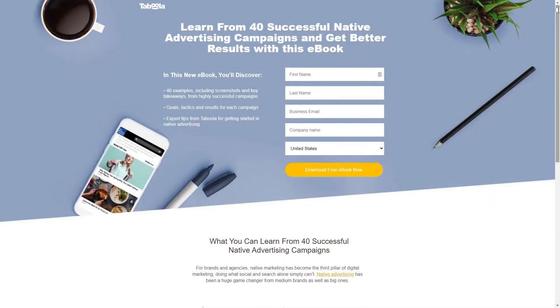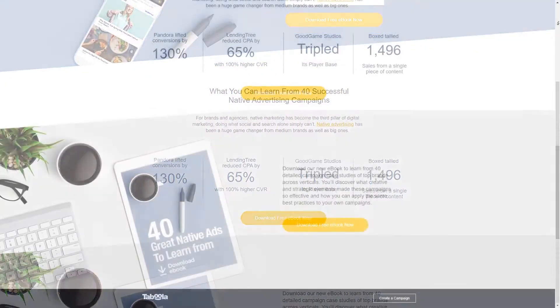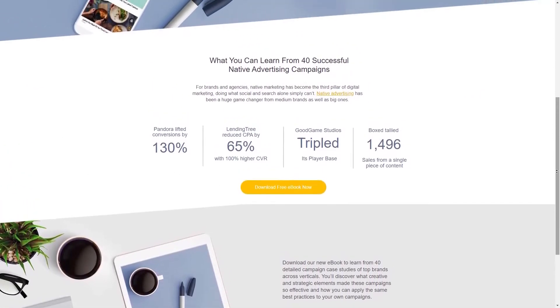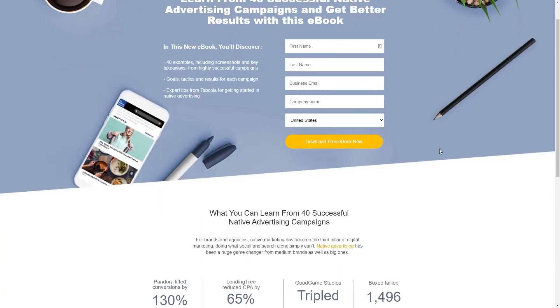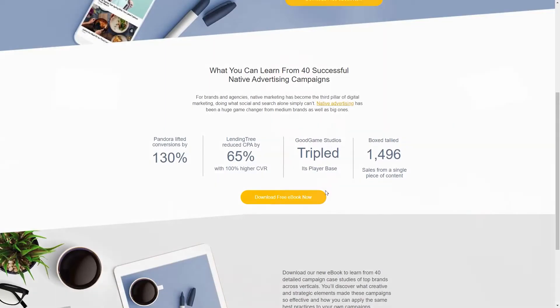Number 15 is Taboola, and this is their free ebook landing page. Offering a free ebook in return for contact details is a popular way to generate leads. Taboola uses this approach for its case study ebook, which is targeted at advertisers. It's a straightforward landing page example that clearly shows the benefits you'll get from reading the book, and because the book content ties in with the brand's industry, users will be more likely to check them out and grow their email list.